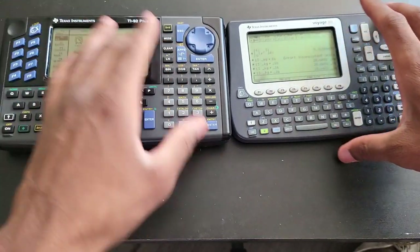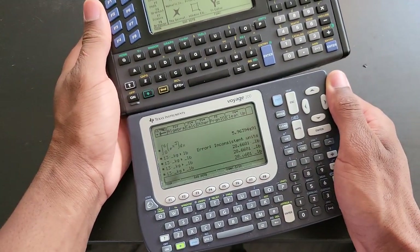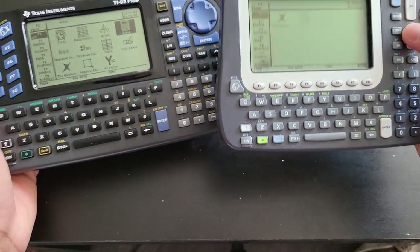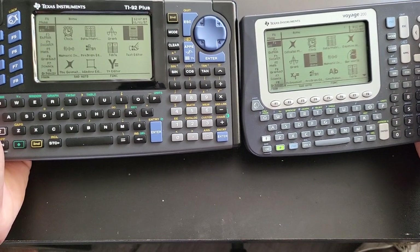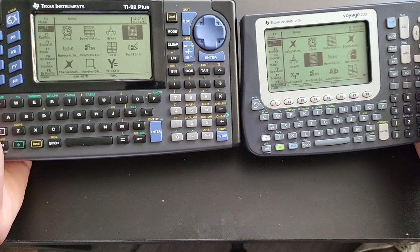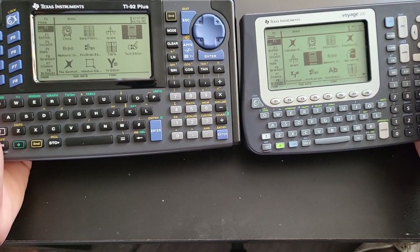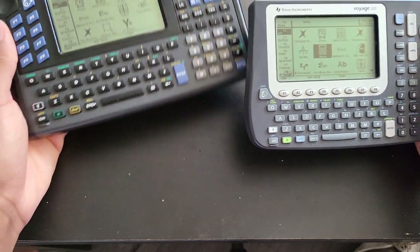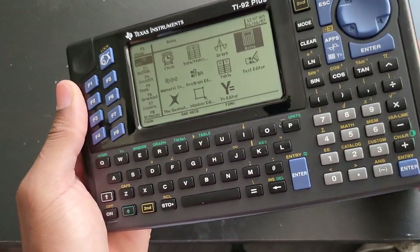One might think that since the Voyage 200 is the successor to the 92 Plus, the display must be a lot better — but the truth is the display is literally the same, just copy and paste. That's not a bad thing, because the display on the 92 Plus is extremely good. All the writing is legible and you can use it in a slightly darker environment.